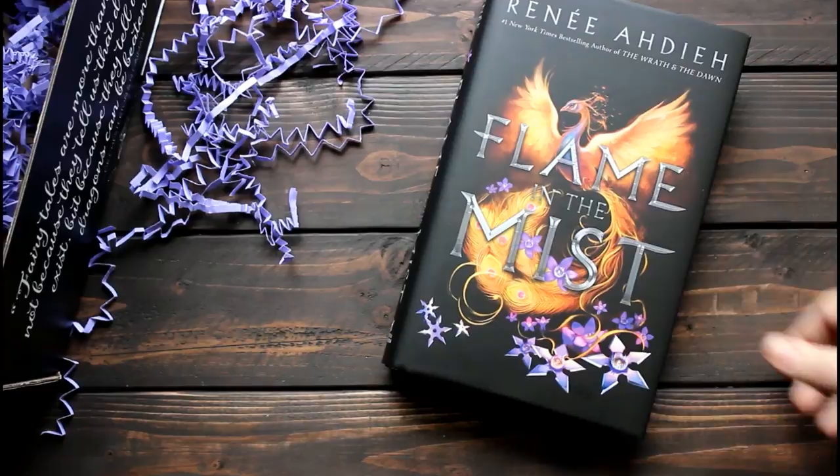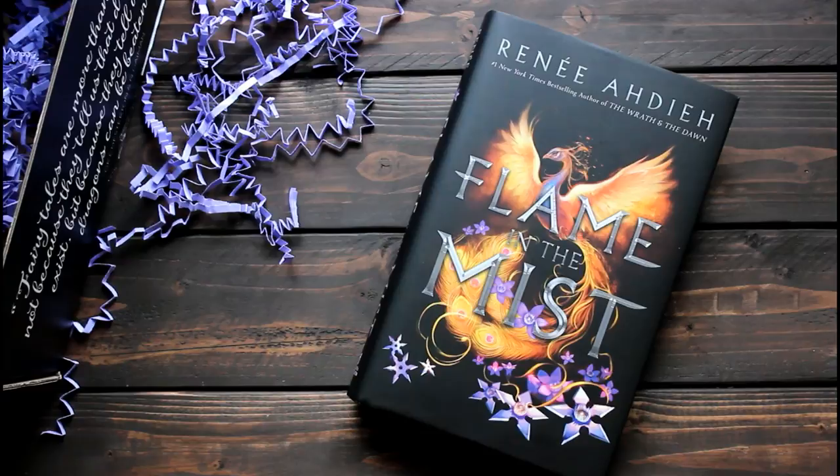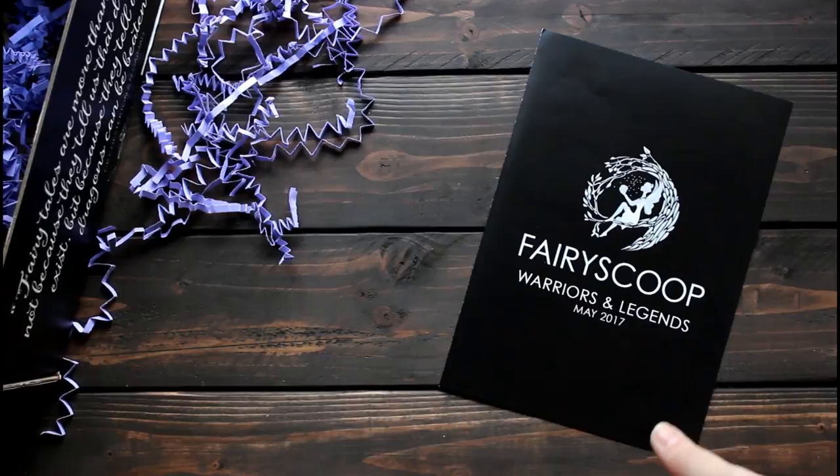Yep, it is the book I thought it would be — it is Flame in the Mist by Renée Ahdieh. Also in that bag are a couple of bookmarks: one that has the same art from the spoiler card, one for Flame in the Mist, a signed bookplate, and a print of the cover image with a letter from the author on the back.